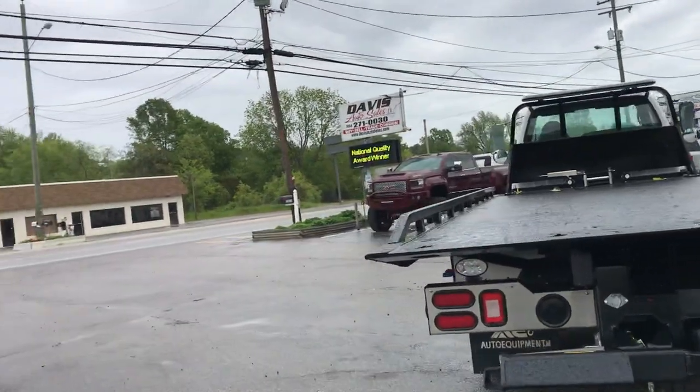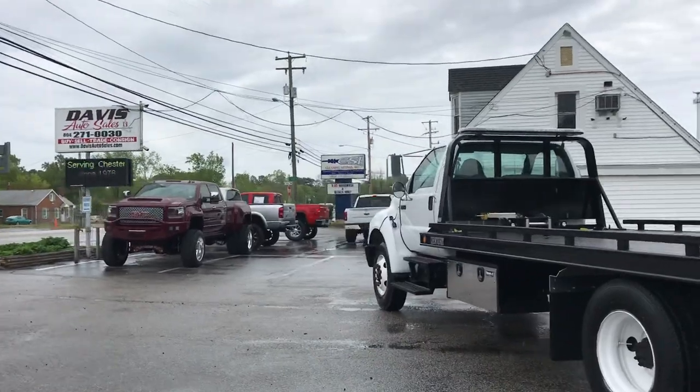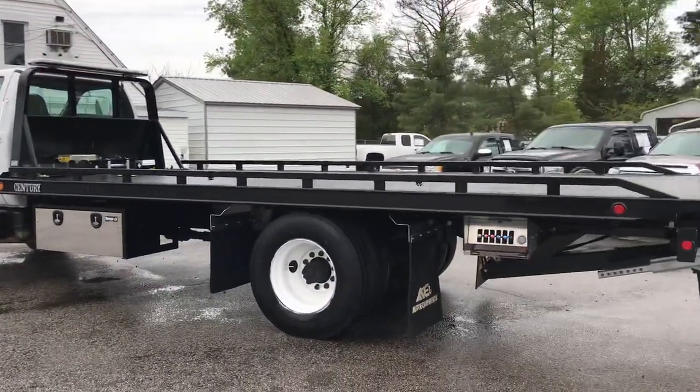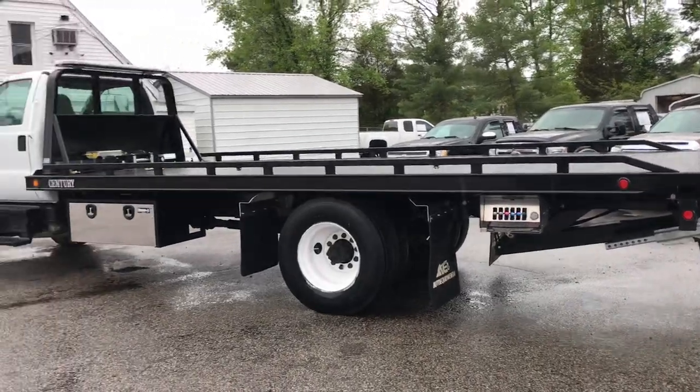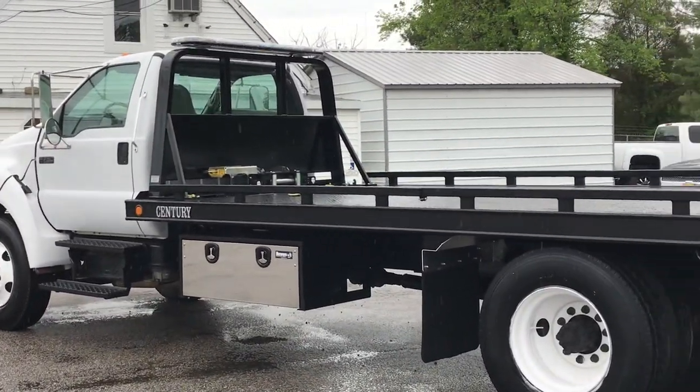The cost to do a bed conversion like this is in the mid-30s. So this truck selling for $49,995 is a true giveaway. You're almost getting the truck for free when you figure the parts, labor, and cost to build it.